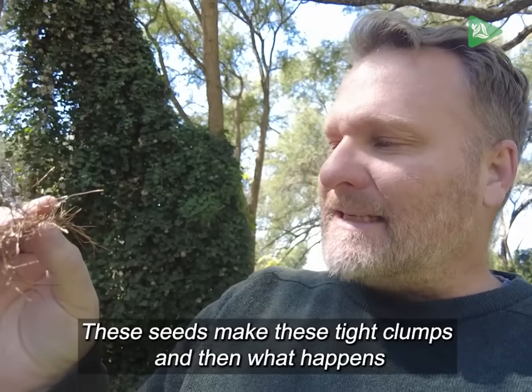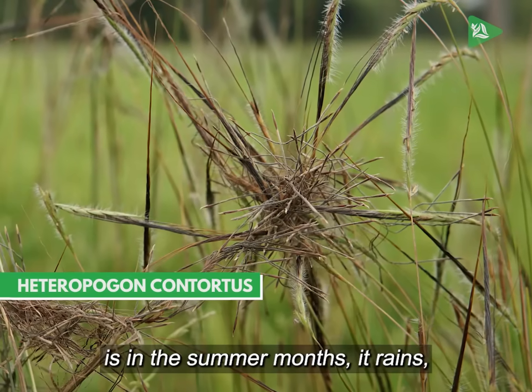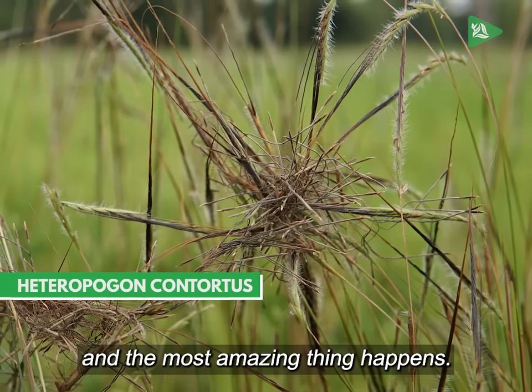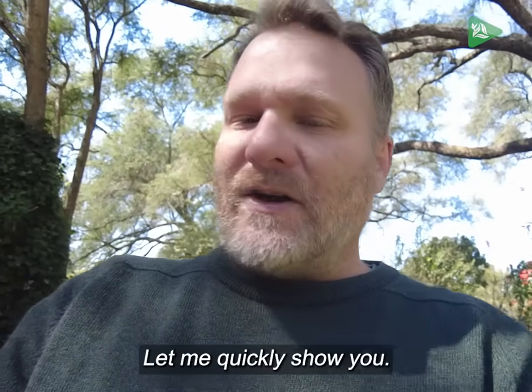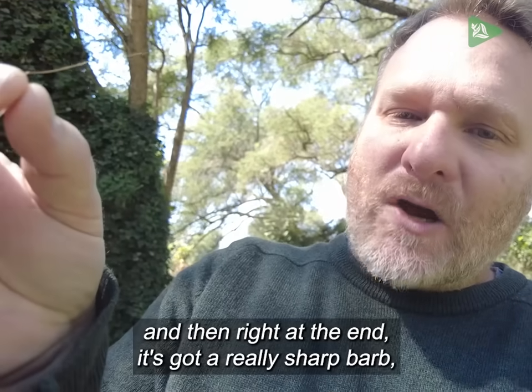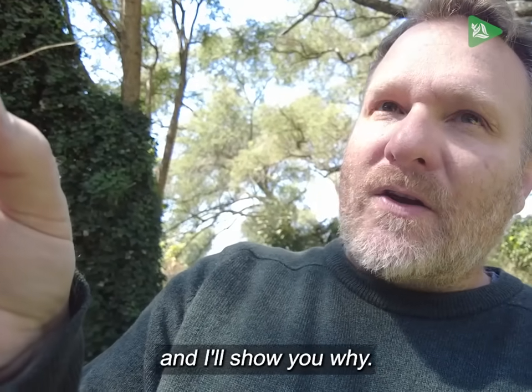These seeds make tight clumps and then in the summer months it rains and the most amazing thing happens. Just to show you one of the seeds — it's got a long awn and then right at the end it's got a really sharp barb, and I'll show you why.